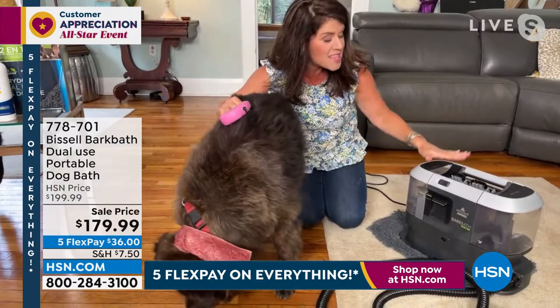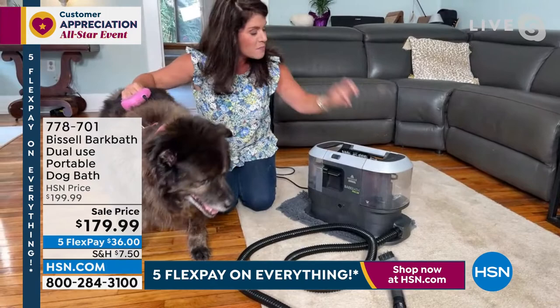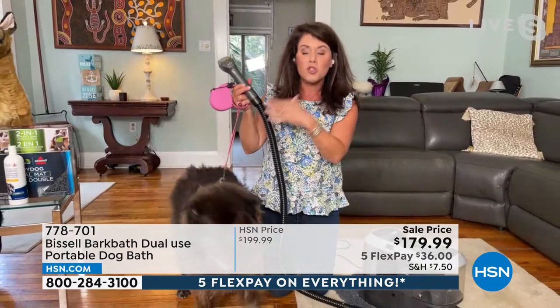So this is the brand new Bark Bath — it's a whole system. This is going to allow you to clean like you're at the groomers but not spend $130 or $150. All of your tools are here. You're going to get an eight-foot hose, because remember you're deep cleaning but you're also scrubbing your dog. You have two different formulas. I've got it set up for Trudy, who has long hair — you get to choose: long, medium, or thick hair. I have it here for thicker hair.